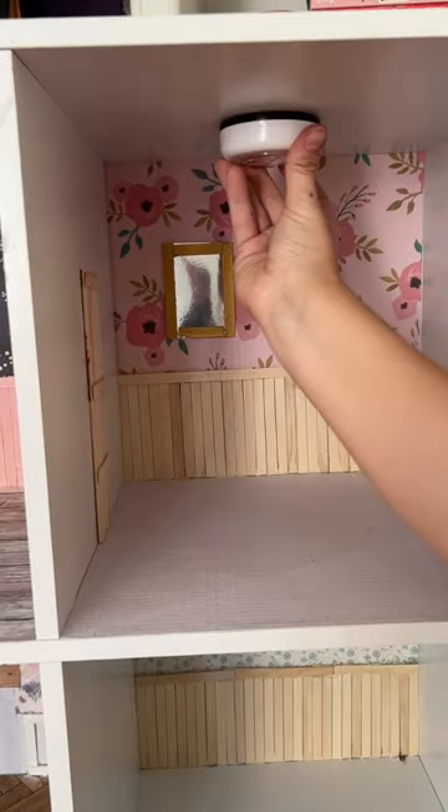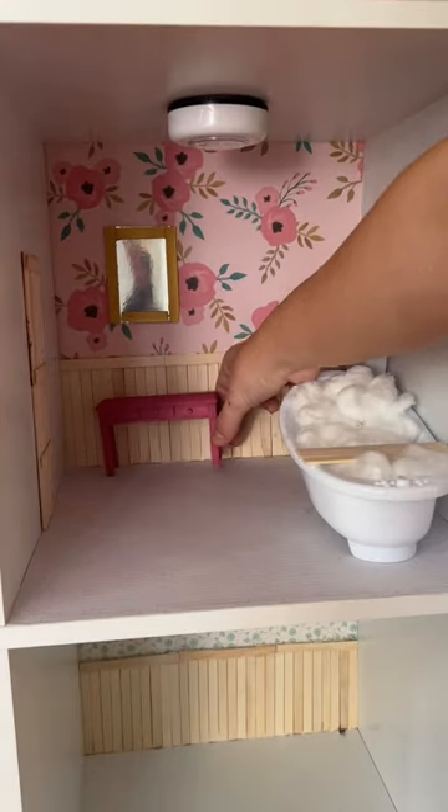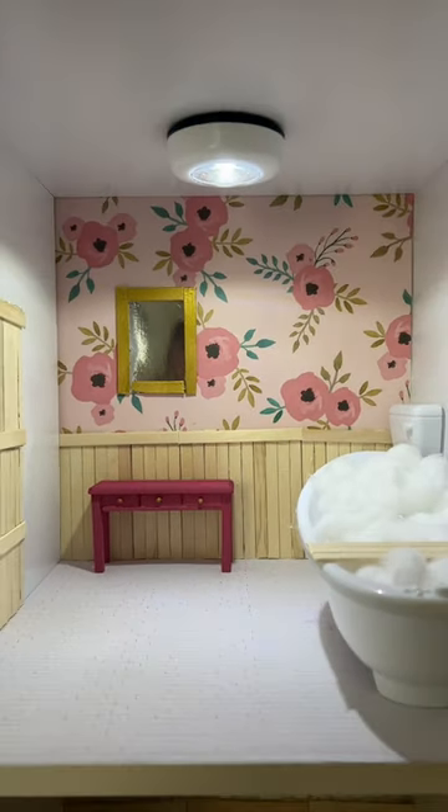Next I added the doors that I pre-made — I think I might paint these a different color later, but for now we're just leaving it like that. Added the light to the room like I did for all the other rooms. Added in the furniture and I painted the little vanity pink, which I think just looks really good. I might paint the doors pink too.